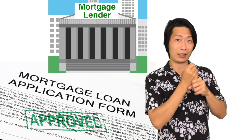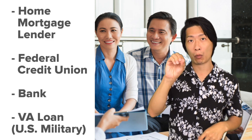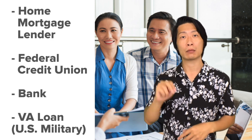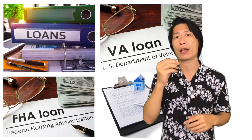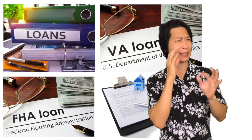To get a home mortgage, the first thing you need to do is meet with a home lender and see how much money you can qualify for. You can go to a home mortgage lender who specializes in home mortgages, a credit union, or a bank. Each one has different plans and rates, so it's important for you to choose the lender that you feel comfortable with.